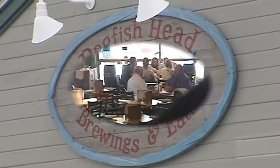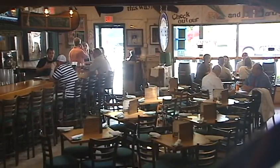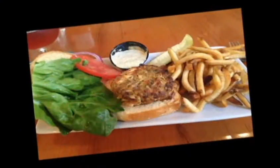Dogfish Head basically started in 1995 here at Dogfish Head Brewings and Eats with the idea of pairing exotic beers with wood-grilled foods. We just developed a really serious beer following, and that kind of got us where we are today — number 13 or 14 craft brewery in the U.S.